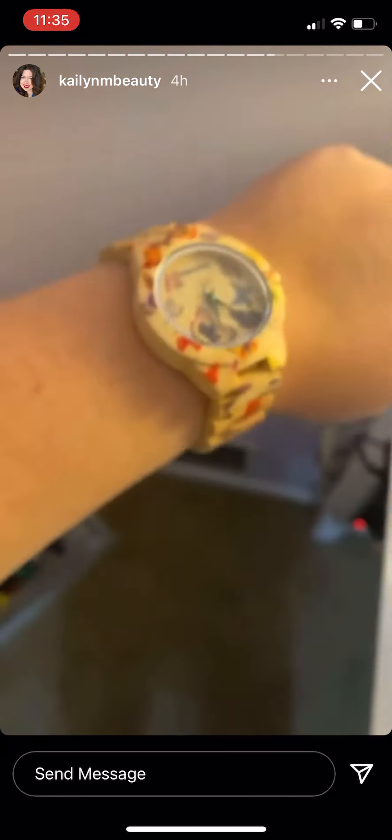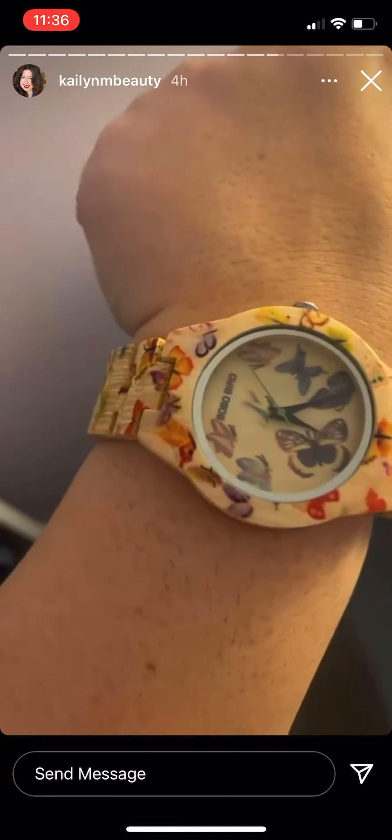Here is my watch — I love this watch. It has all these butterflies all over it, it's so pretty.